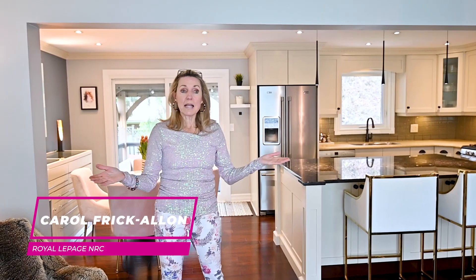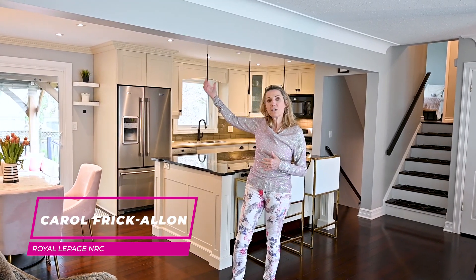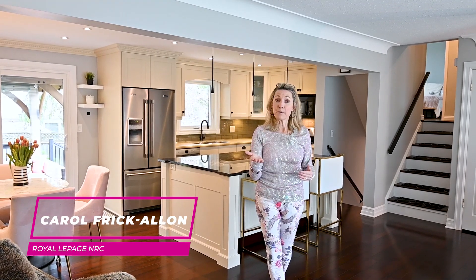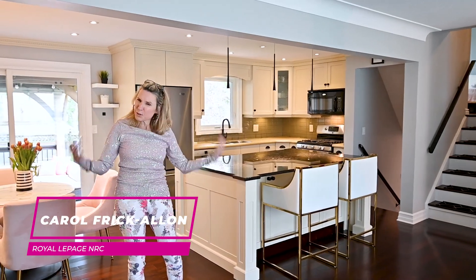The main floor has a beautiful open concept — a premier space for entertaining. You can walk out to a great yard that's treed with mature trees. There's a back deck, a covered gazebo, and an above-ground pool. The colors and the design are just beautiful.